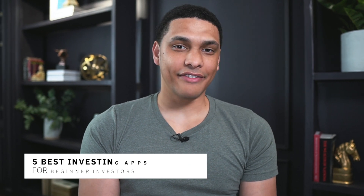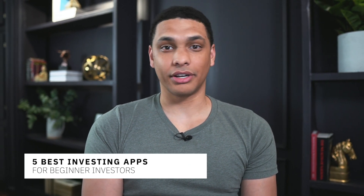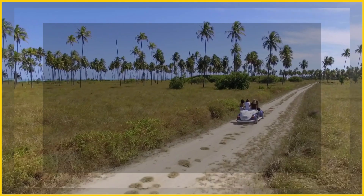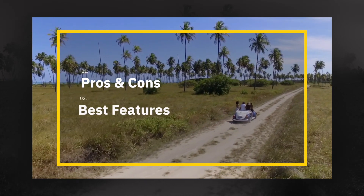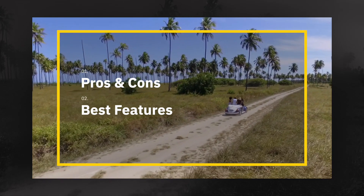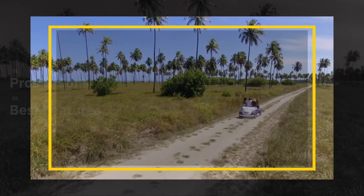In today's video I'm going to give you the five best investing apps for beginner investors. So if you're brand new to investing or are just getting started, you definitely want to stay and watch this video because by the end you'll know the perfect investing app for you.